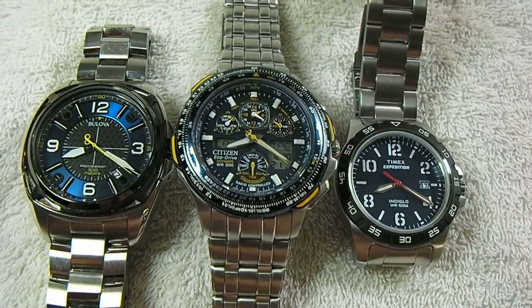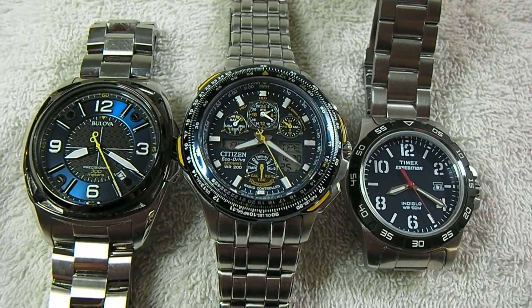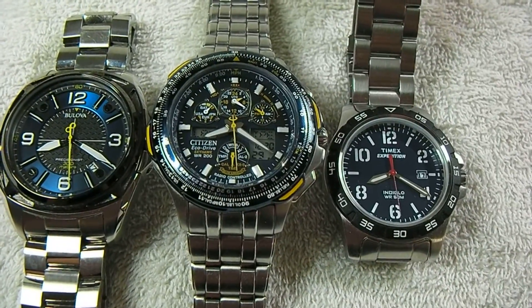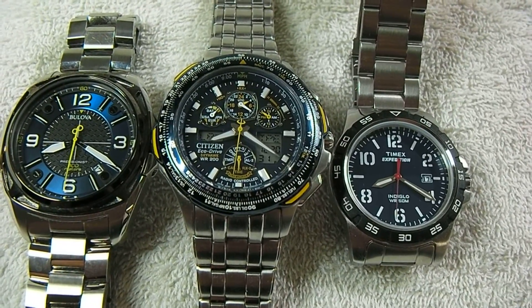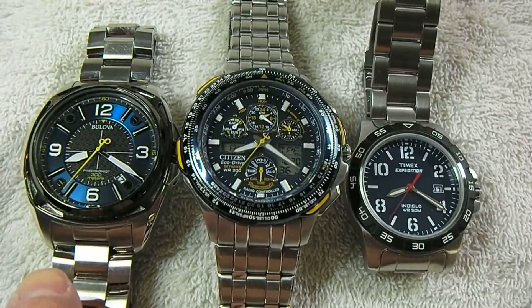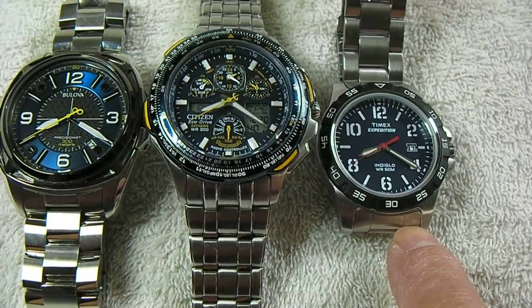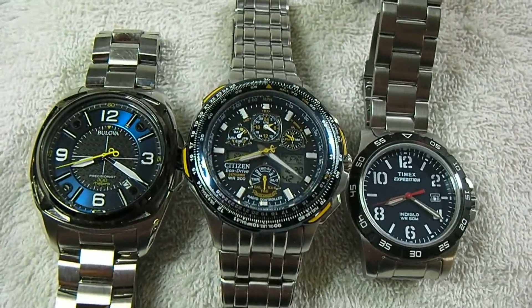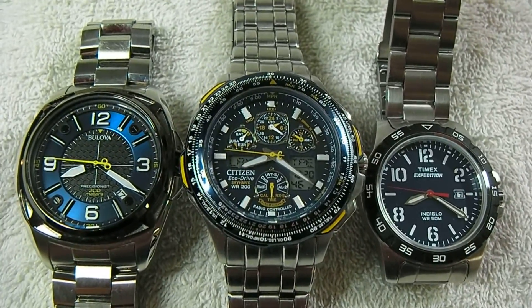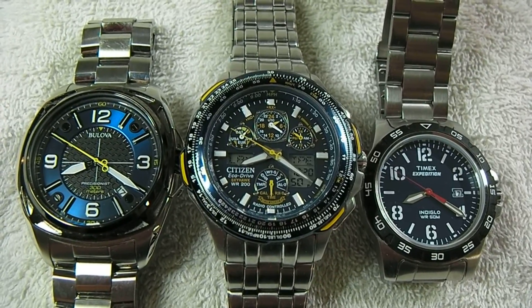Bulova claims accuracy of within 10 seconds a year, versus 15 seconds a month — or three minutes a year — for a regular quartz watch. So you've got 10 seconds a year versus three minutes a year on accuracy, which is a huge jump. To find out if that is true, I decided to do an accuracy test.